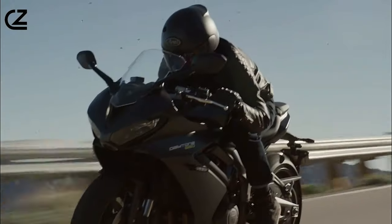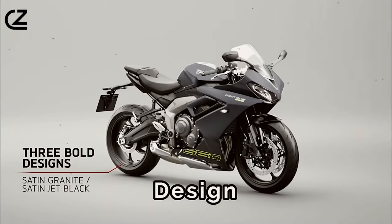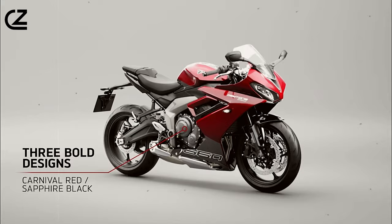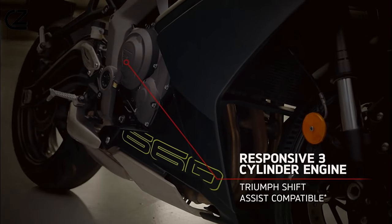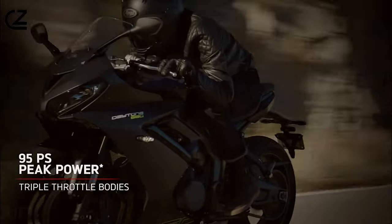Today we embark on a journey to explore the Triumph Daytona 660 — its design, its engineering, and what sets it apart from the rest. At the heart of the Daytona 660 beats a potent 660cc liquid-cooled, inline-three engine, delivering a thrilling combination of power and torque.